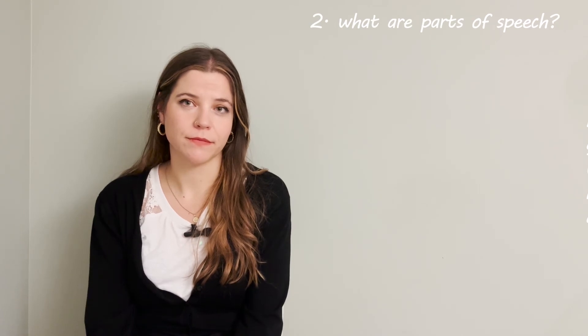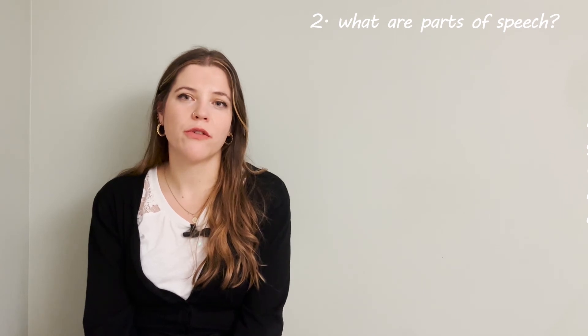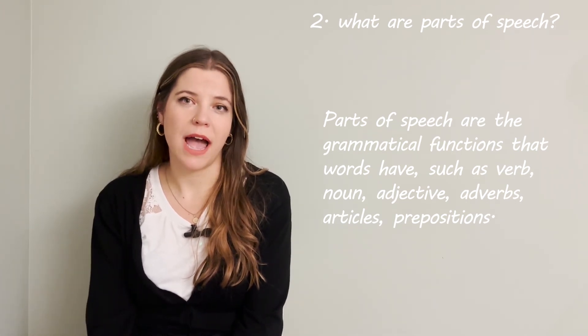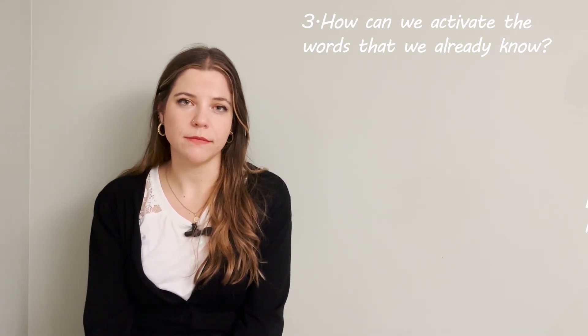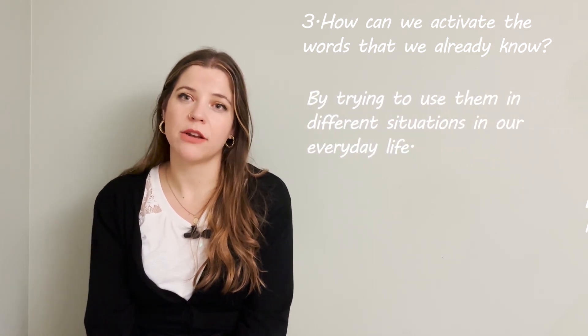Number two: what are parts of speech? Parts of speech are the grammatical functions that words have, such as verb, noun, adjective, adverb, articles, and prepositions. Number three: how can we activate the words that we already know? We can activate the words we already know by trying to use them in different situations in our everyday life. We can also activate these words by learning their different meanings in various contexts.